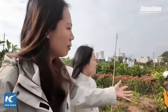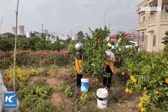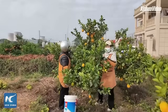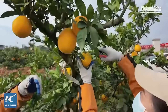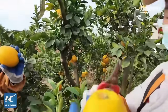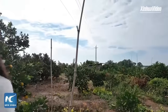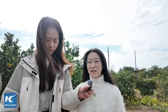I noticed that all the farmers are holding scissors and they make two cuts for each naval orange. Is there any special reason for that? We call this the two-cut method. We use special scissors to avoid scratching the peel. The first cut is made about one to two centimeters from the fruit stem and the second trims it flush with the fruit's shoulder. Doing it this way prevents damage during picking, which helps preserve the orange's quality, appearance and shelf life.